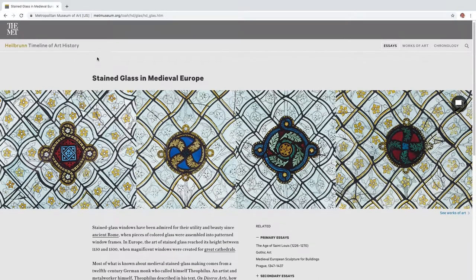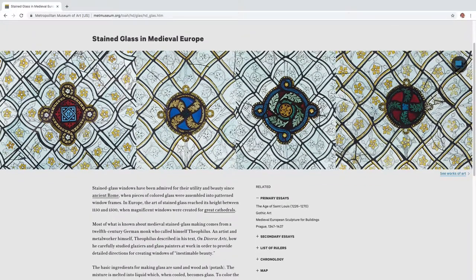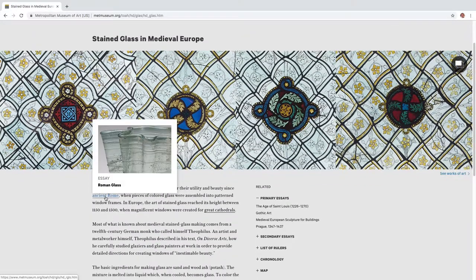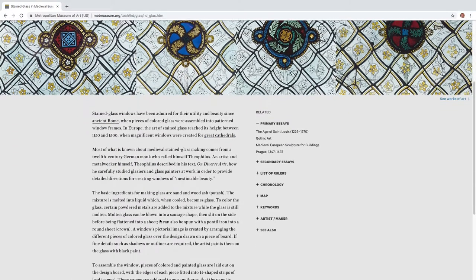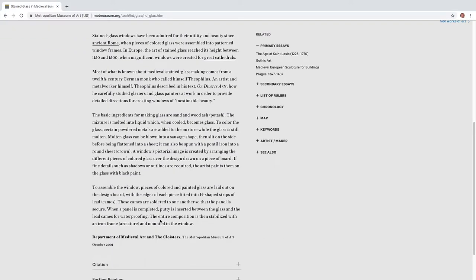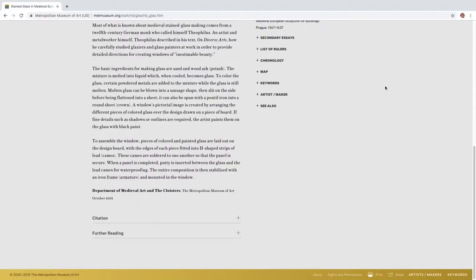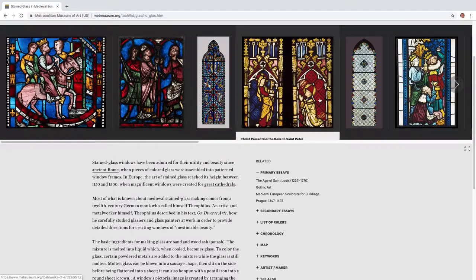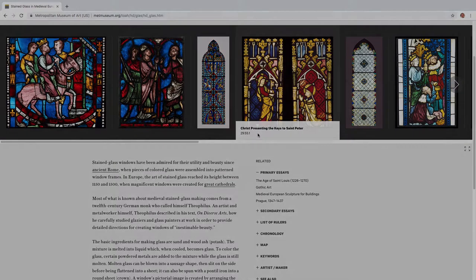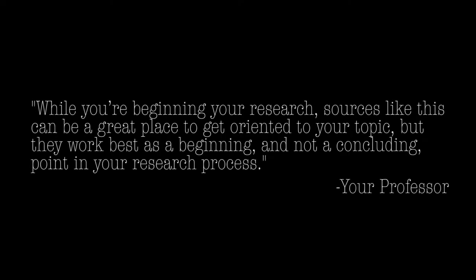Let's look at this website, which is put out by the Metropolitan Museum of Art. Indeed, a venerable institution and an authoritative source in general, but not really scholarly. Because this is a general website they put together to engage the broader public in art history — it introduces a lot of subjects in a really engaging way. It might work really well for you to get introduced to your topic and get oriented and understand the general concepts you'll be working with.